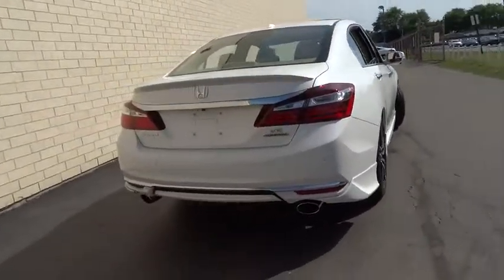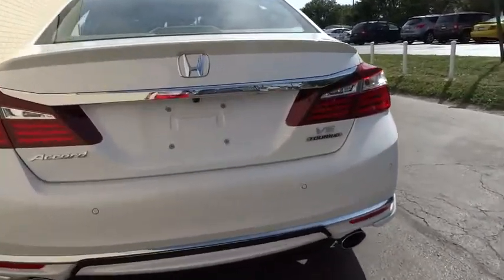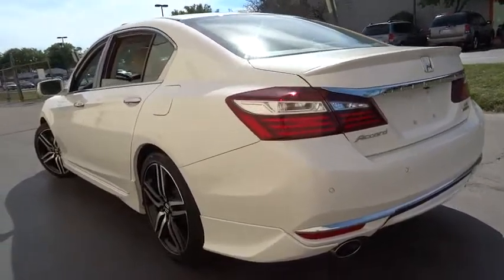Keyless entry, remote engine start, lane departure warning, traction control, stability control, power passenger seat, steering wheel audio control, backup camera, anti-lock braking system, navigation system.